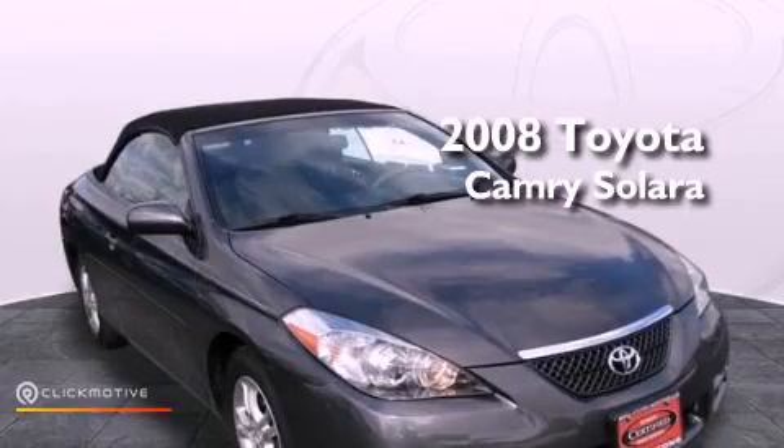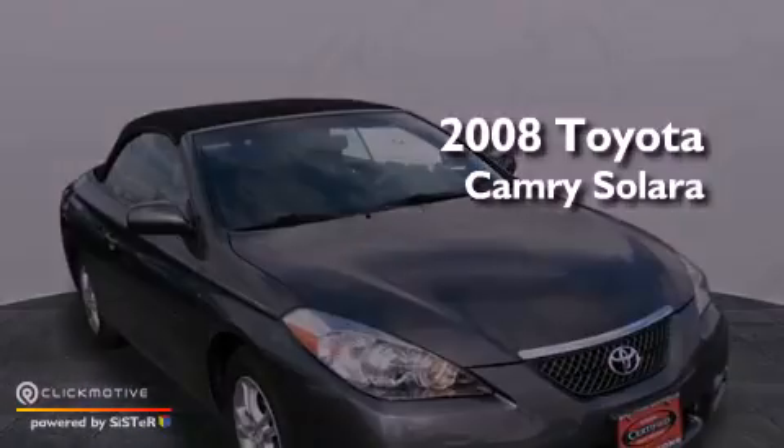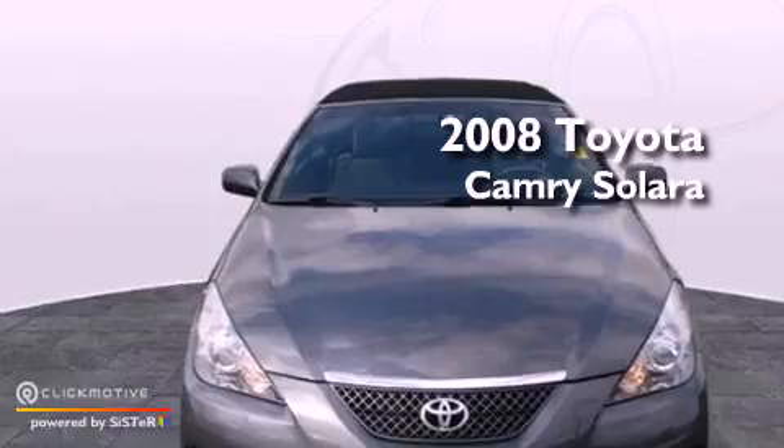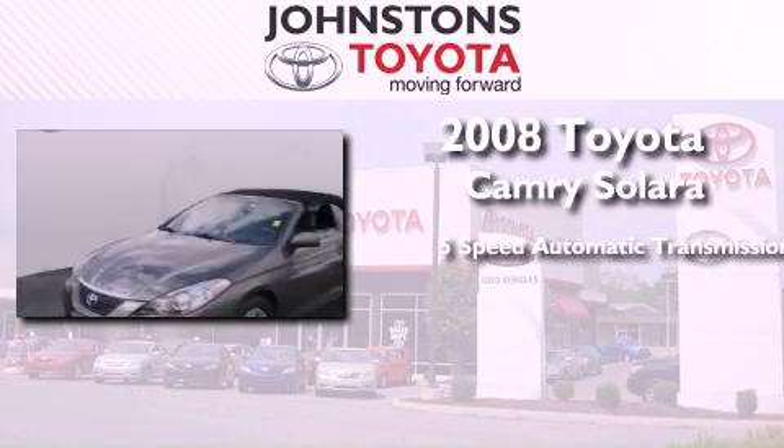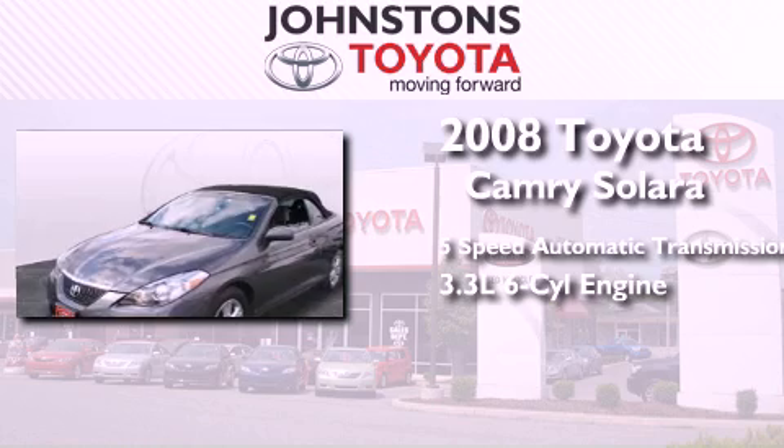This is a certified pre-owned 2008 Toyota Camry Solara. This convertible has a five-speed automatic transmission and a 3.3 liter V6.